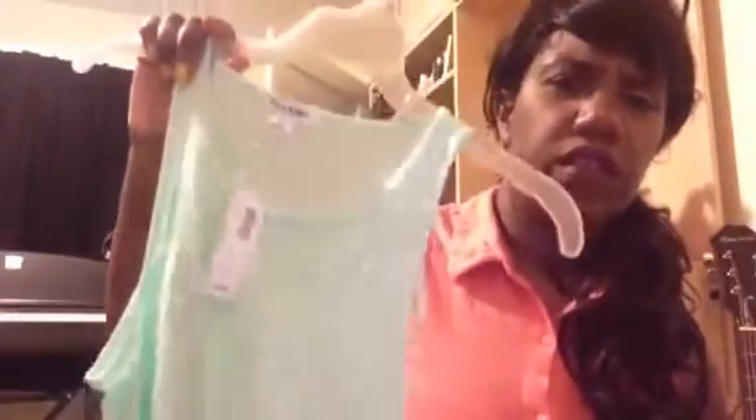And I got this mint — it's like a mint green, which would look really nice with white skinnies or white shorts.